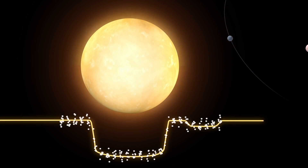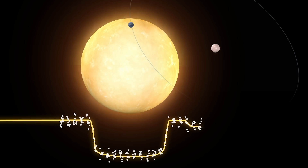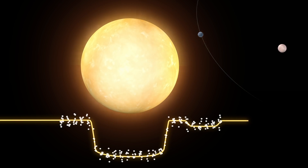The Hubble observation unfortunately concluded before the possible moon finished its transit, so Hubble hasn't yet observed a full transit. This light curve appears like it shows an exomoon, but we can't say it's a definitive detection until Hubble observes at least one more transit.